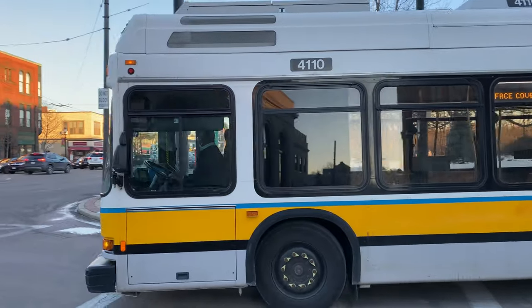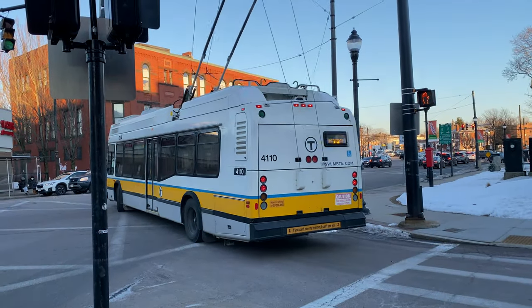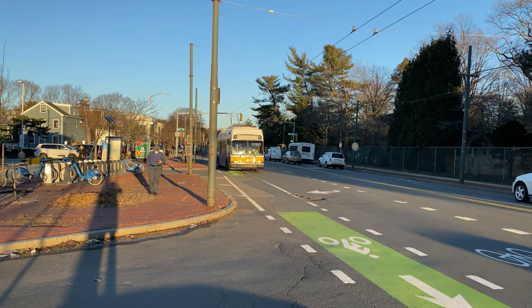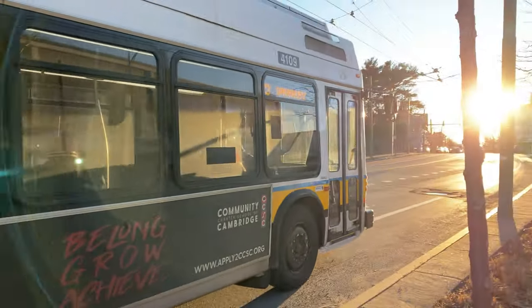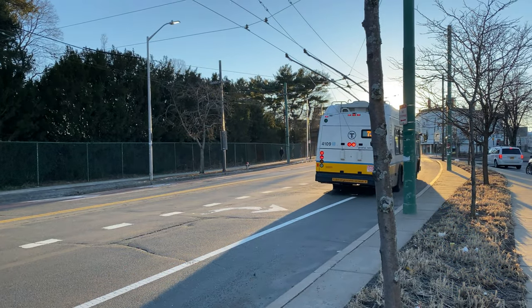Trackless trolleys, also known as trolleybuses, are buses that draw power from overhead catenary wires. The MBTA and its predecessors have operated trackless trolleys since 1936, but they plan to phase them out, the last day of service being March 12, 2022.